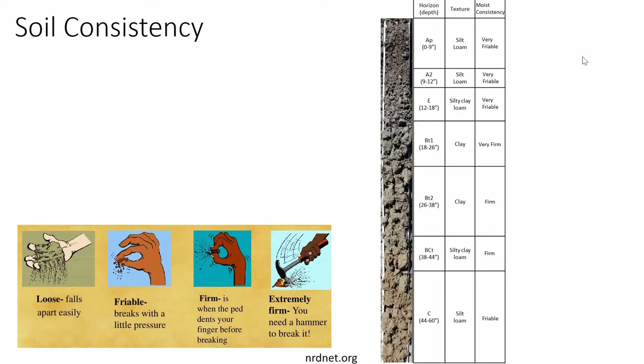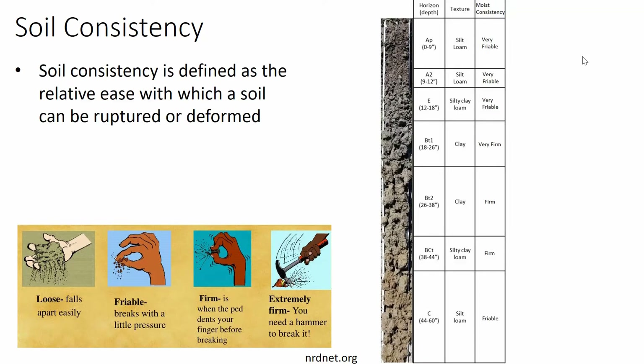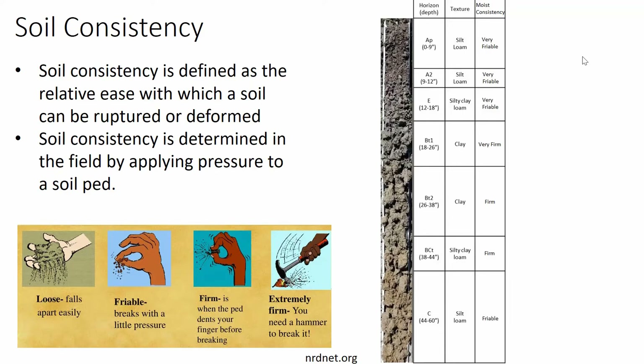A final soil property that appears to relate to dry farming success is soil consistency — defined as the relative ease with which a soil can be ruptured or deformed, determined by applying pressure to a soil ped. Friable soils break very easily, whereas firm soils take a lot of pressure before they break. Looking at the soil profile, there is a very firm to firm layer in the middle that might make the whole soil perform more poorly. We found that having these firm layers is associated with reduced yields.